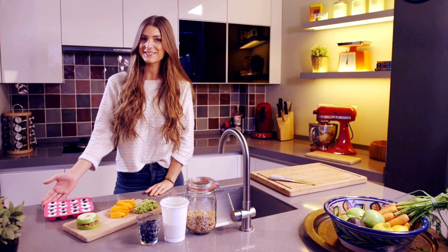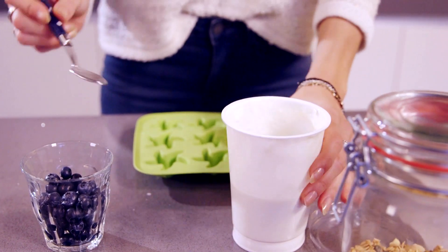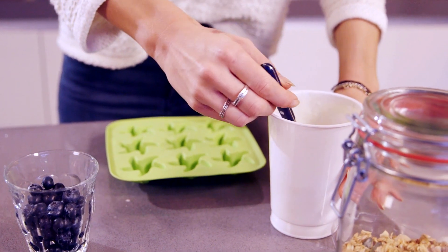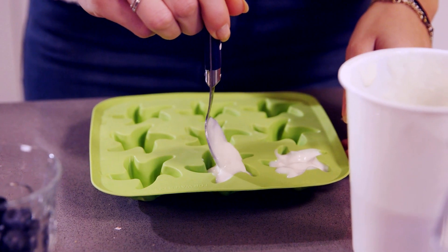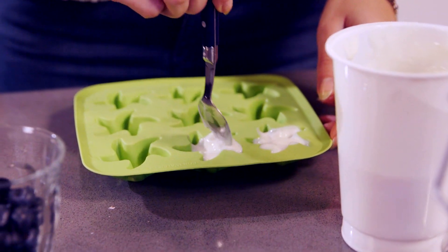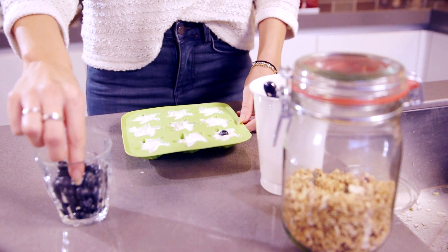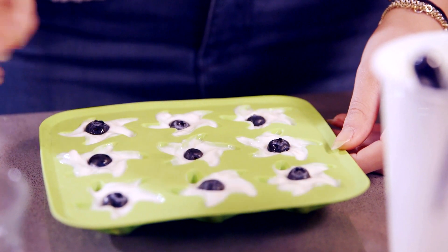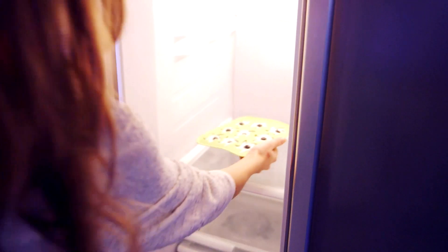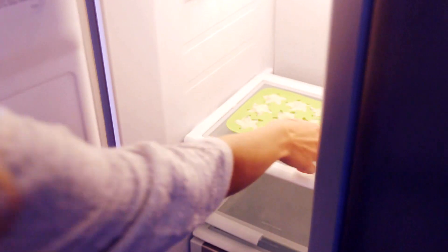Let's start with these yogurt cubes. Take your ice cube forms and put some low-fat yogurt in it. I'm using coconut yogurt. Put a blueberry in the middle. Put them in the freezer and leave them there for about an hour and a half. Take them out and enjoy these easy snacks.